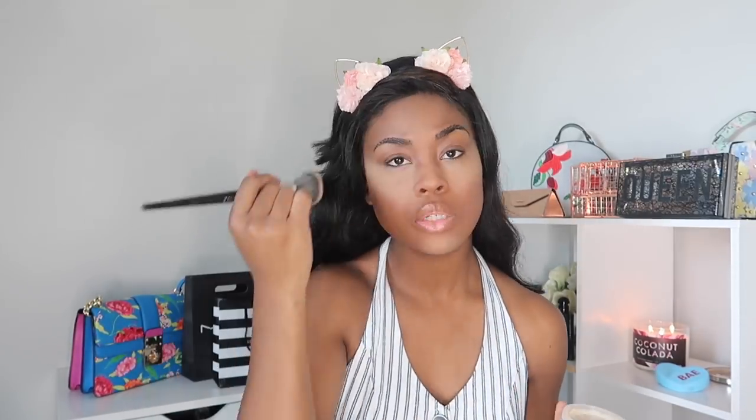Now I'm going to take my Laura Mercier translucent powder and my Sephora 55 brush and lightly set everything. Then I take my Makeup Forever powder — I think it's a deep shade, I'll put it in the description because I'm not sure — and apply it with a Real Techniques sculpting brush.